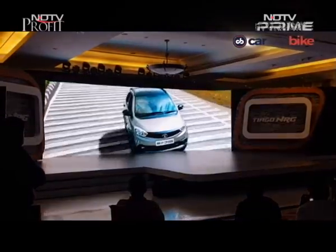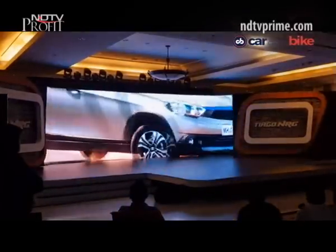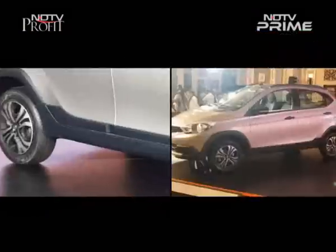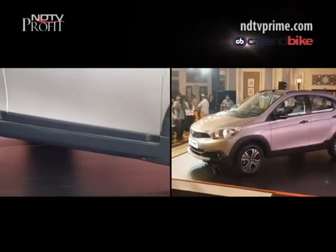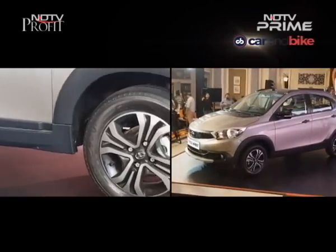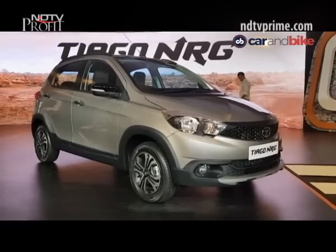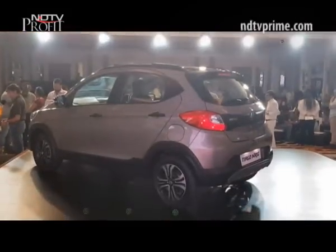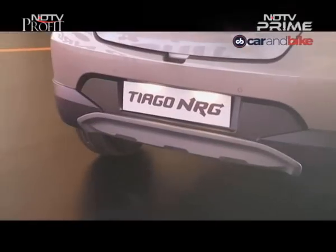So what is the Tiago NRG all about? Additional roof rails, body cladding, and a higher ground clearance of 180mm — that's what the changes are on this urban tough road as Tata calls it. The Tiago NRG is longer, wider, and taller than the standard hatchback, thanks to the body cladding that extends to the bumpers, doors, and wheel arches. A skid plate has been added to the rear bumper for a rugged look.